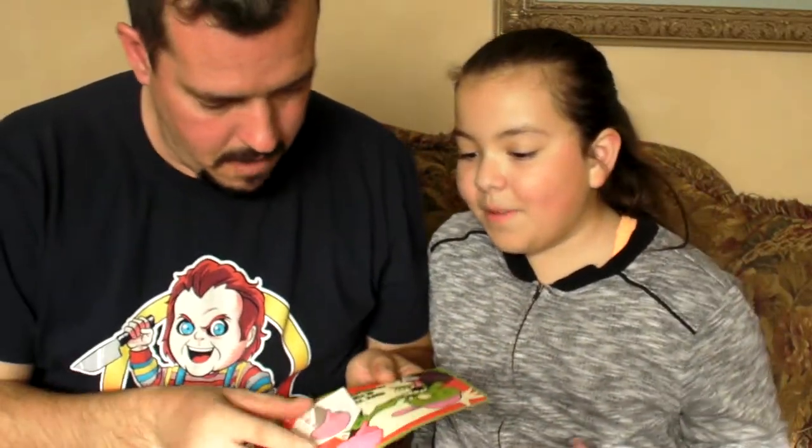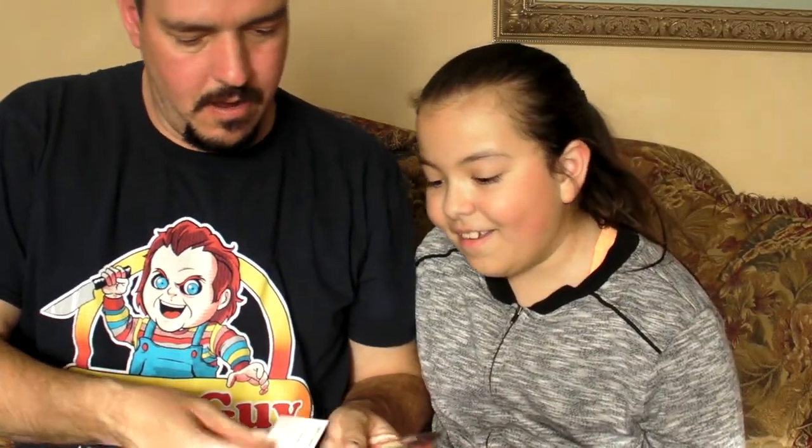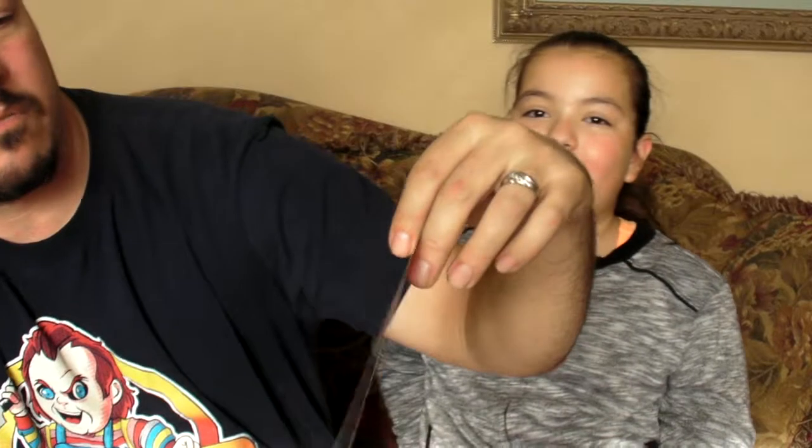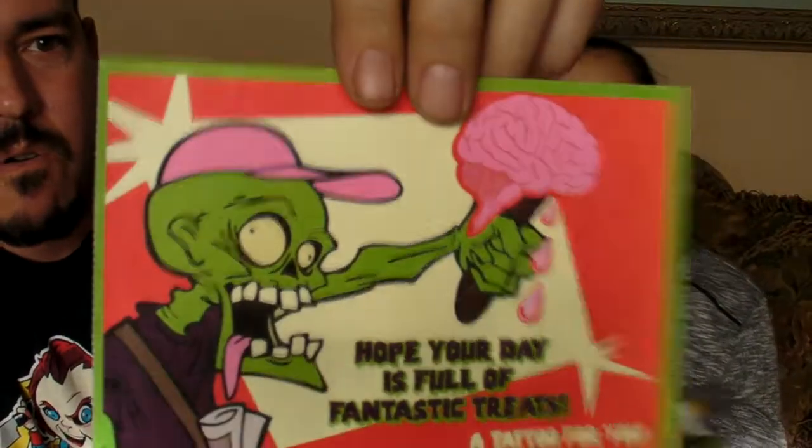And I got a tattoo. Let me see — a brain on an ice cream cone. Tattoo. 'Hope your day is full of fantastic treats' — a tattoo for you. Cool. Prom Team Bobos, thank you very much Bobos.